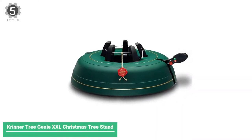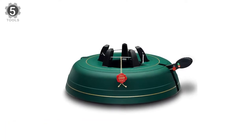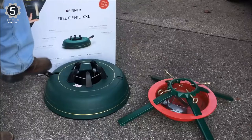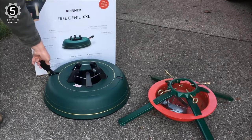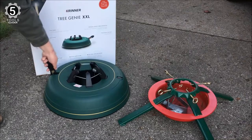Number 5: Krinter Tree Genie XXL Christmas Tree Stand. The Krinter Tree Genie XXL accommodates big trees up to 12 feet tall, with no assembly required and no screws to fiddle with while tightening. Instead, you place your tree in the stand, hold it in place, and then pump the foot pedal until the building claws grip the tree's trunk.